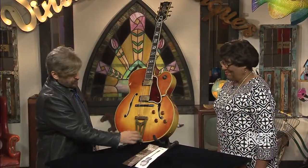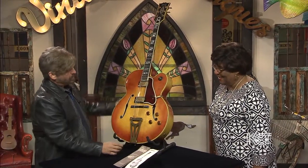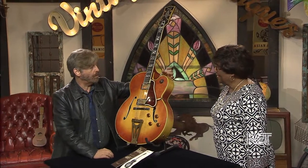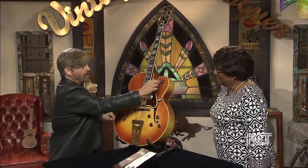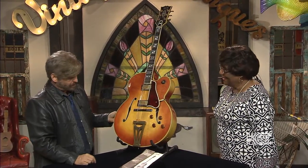The Super 400 has an engraved tailpiece and gold parts. This one has a Florentine cutaway — some of them have a pointed Venetian cutaway. It also has an ebony fretboard. The only thing on this guitar that's changed is the switch tip, which I believe I saw in the case, so that's not a big deal. It's just absolutely gorgeous.